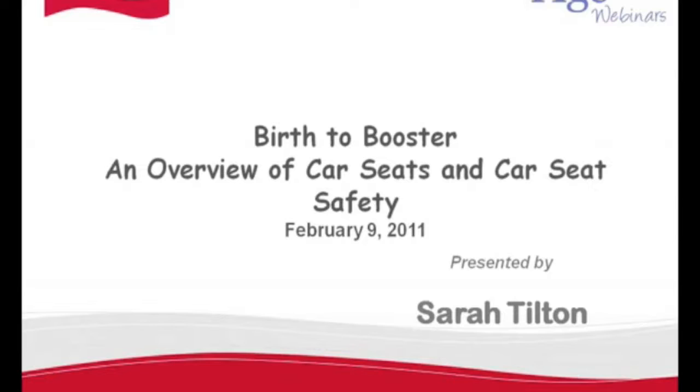Good afternoon. Thank you all for joining us today for the BabyAge.com Car Seat Safety Birth to Booster Webinar. Joining us today is Sarah Pilton, the Child Passenger Safety Advocate for Britax. Sarah is the spokesperson for Britax within the advocacy community, participating in child passenger safety activities at a local, state, and national level. With that being said, I would like to hand it over to you, Sarah.